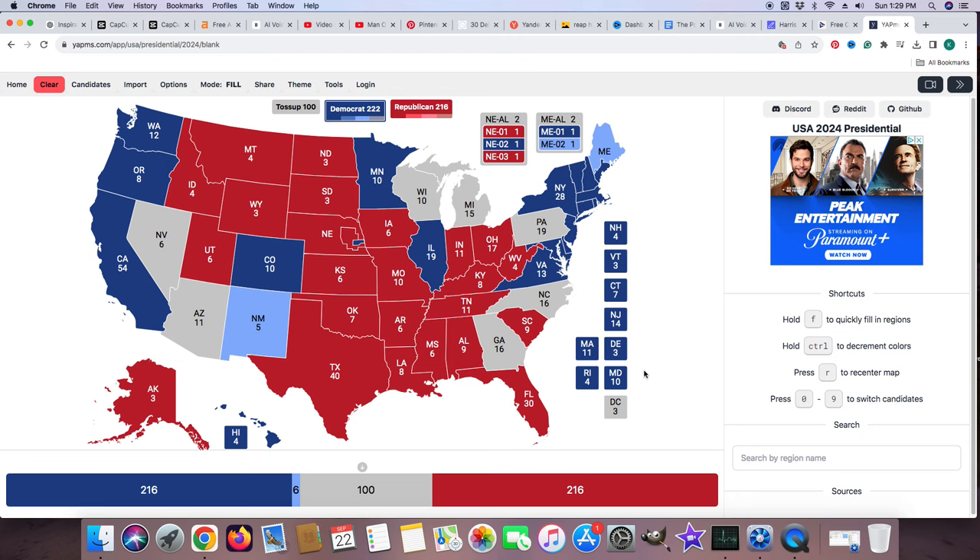In order to win the election, Donald Trump would need Wisconsin, Michigan, Pennsylvania, North Carolina, or Georgia. Or he would also need Arizona and Nevada as well — Arizona, Wisconsin, Michigan, Pennsylvania, North Carolina, and Georgia to put him right there where he needs to be.